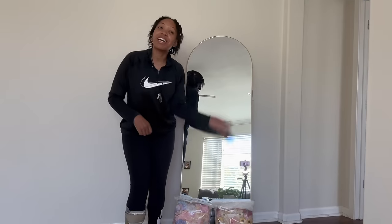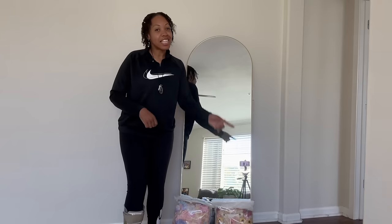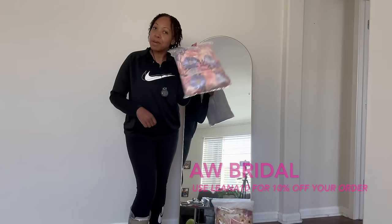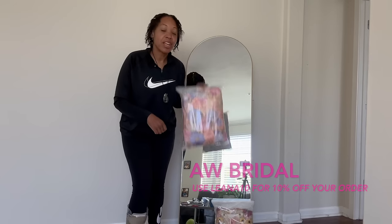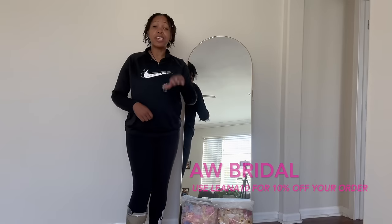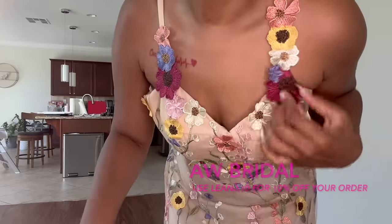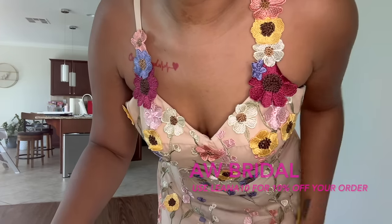It's spring, oh my gosh, so beautiful outside! Today's sponsor is AW Bridal. There are two amazing dresses we're going to try on. It's wedding season and prom season, so AW Bridal offers many dresses including wedding dresses, bridesmaid dresses, and prom dresses.